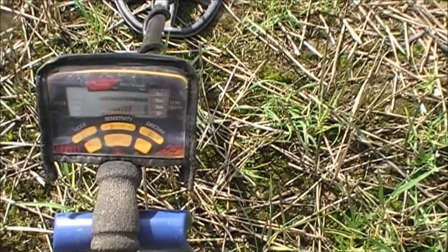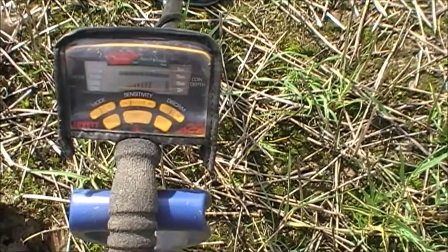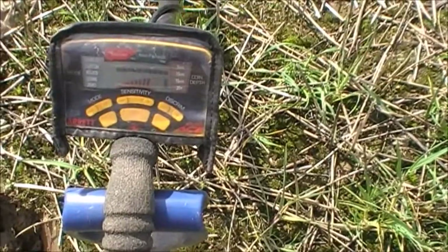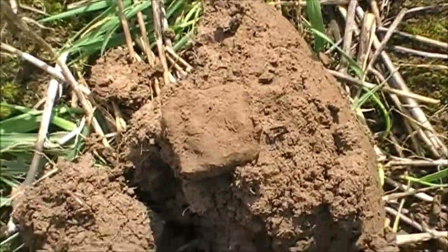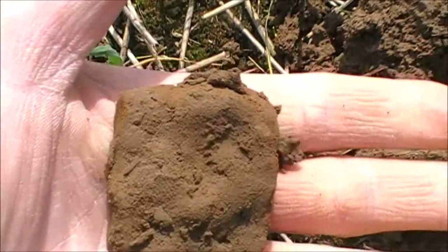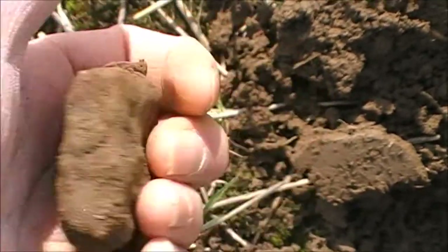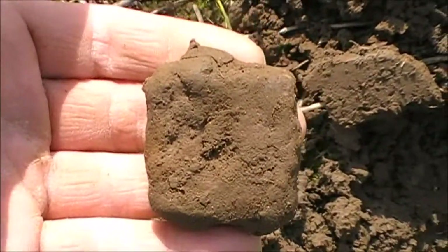Just before I show you this next find, I'll show you the settings. I'm going for something a little bit different today — I'm going in relic mode, same two bars off max sensitivity. I'm going to give relic mode a try and see what I can do. And here we have — oh dear, sorry, there's a lot of midges around here. There you go — compulsory iron square. Bit of square armour. Gave off a belting signal actually. I don't know why it didn't sound off as iron. Maybe that's because I'm in relic mode. Thanks for watching, join me on the next hole.